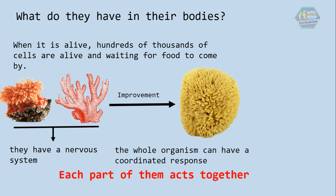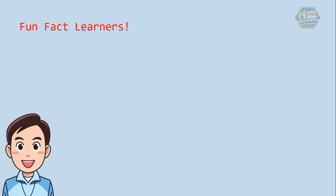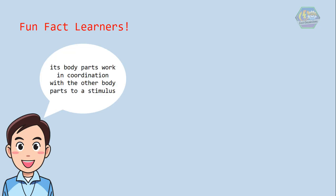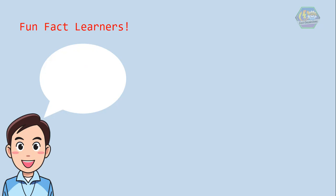Fun fact, learners! Did you know that despite having a nervous system, cnidarians don't have brains? How do they move or eat without one? Well, their body parts work in coordination with other body parts in response to a stimulus. In fact, you could call them a no-brainer!